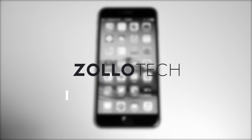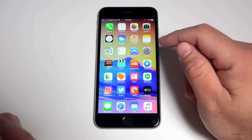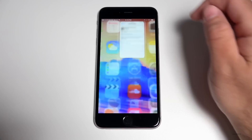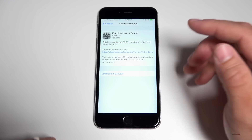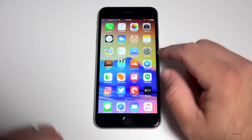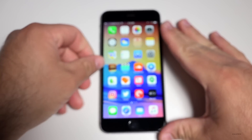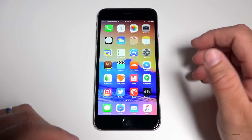Hi everyone, Aaron here for Zollotech. Today Apple released iOS 10 Beta 4, available to developers — the public beta will probably be out in a day or two. The download was about 456.5 megabytes for the iPhone 6s Plus. The version number is 14A5322E, and this version adds quite a few different tweaks and changes.